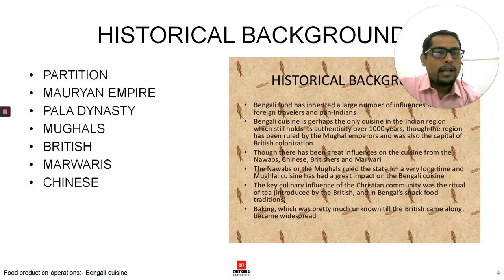The mutton dishes and other Nawabi influences are significant, but Bengalis have blended these with their own traditional elements. The key cultural influence of the Christian community was the ritual of tea. Tea is an important social element — they drink tea and talk about literature, politics, world economics, and anything. Baking, which was pretty much unknown until the British came, became an integral part of Bengali cuisine.